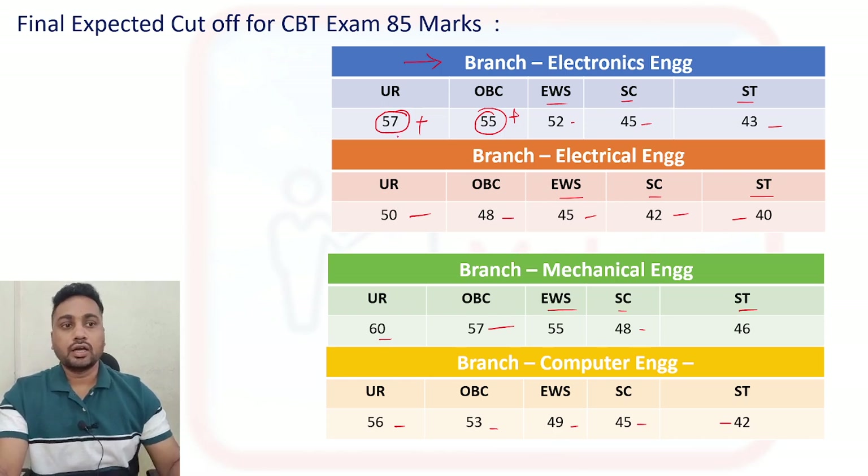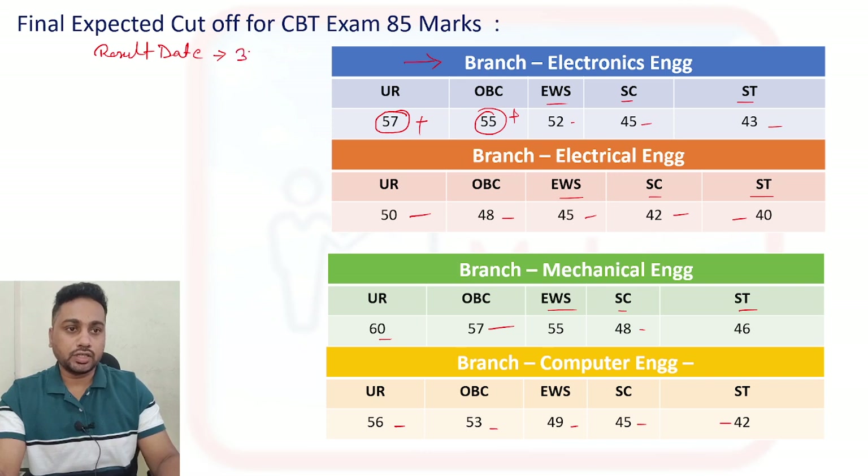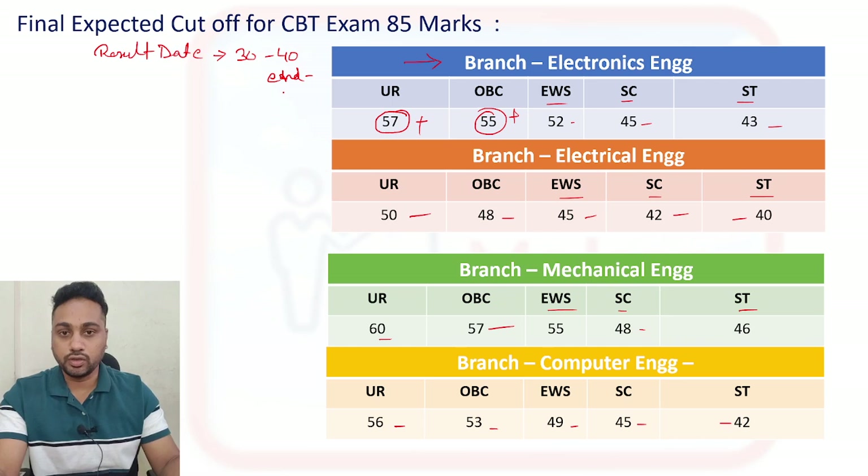Regarding the result date — as I told you, they will take at least 30 to 40 days to publish the result after the exam. The exam was on 25th and 26th, and they have already released the final answer key. At the end of November or the first week of December you are going to get your final result — either via email or published on the website. After that they will give around 15 to 20 days for the next round, which is document verification.